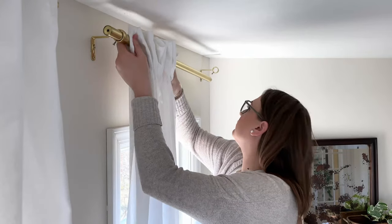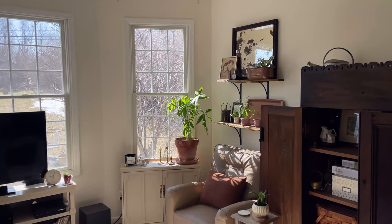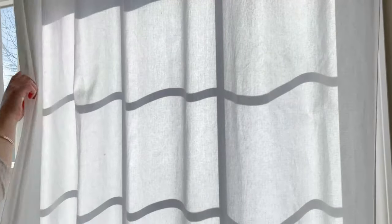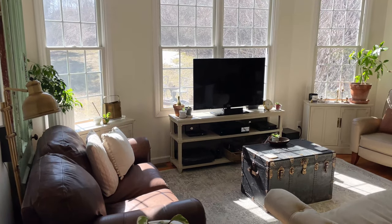I have one simple trick for you that is going to guarantee that you are choosing the right curtain length for your home. Curtains come in standard lengths, and guess what they are? Welcome back to our YouTube channel. I am Carla from Vintage Hip Decor, and today we are hanging out in my living room. I'm going to be hanging up some curtains and giving my tips along the way on how to choose the perfect curtain length.